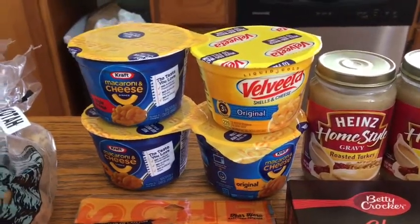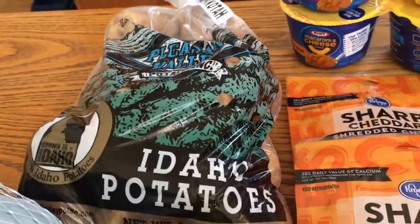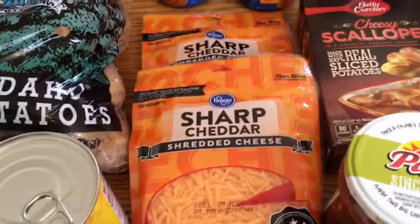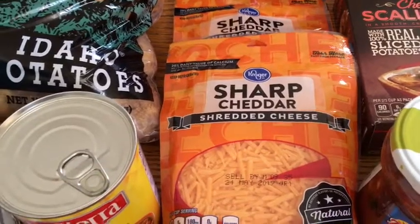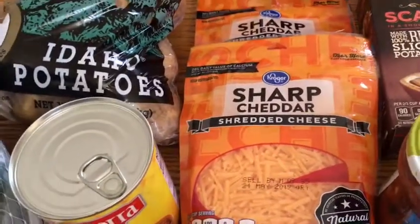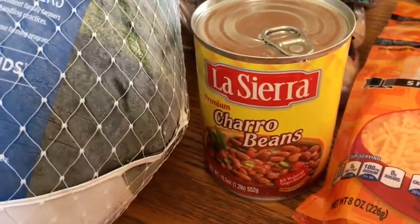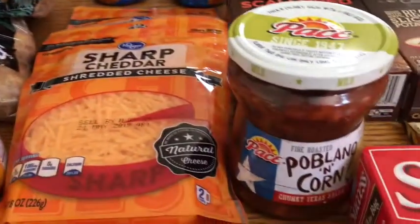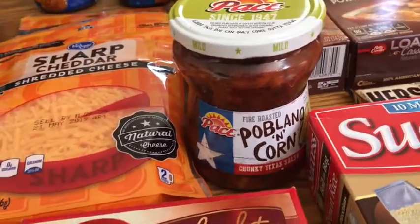I grabbed a bag of potatoes to make mashed potatoes for Christmas Eve — those were $1.98. I also picked up some shredded cheese, which was on sale for three for $5, so $1.67 each. I picked up these charro beans for $1.29.